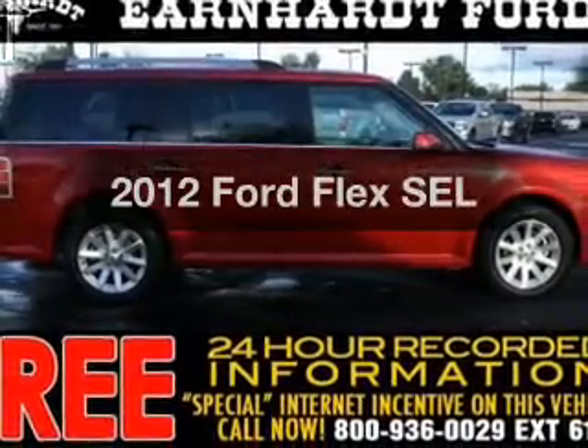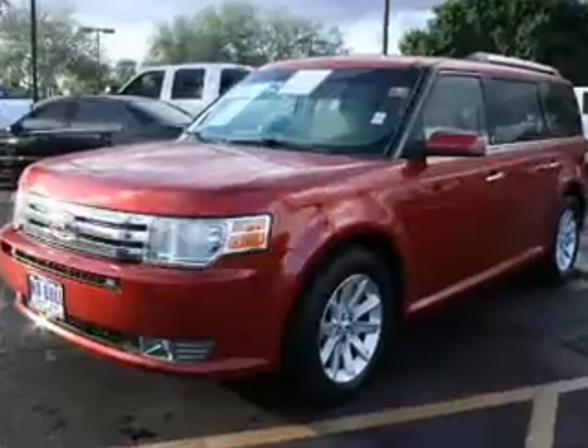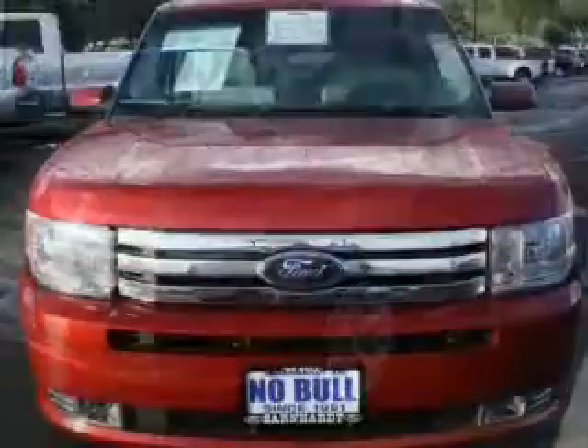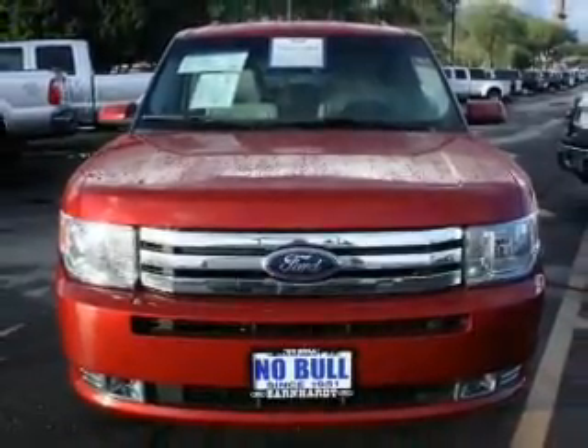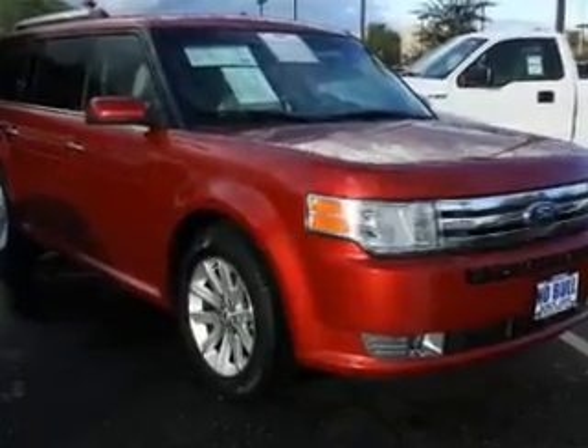Introducing the 2012 Ford Flex. If you're looking for a first-rate auto, this one could be yours today. The powertrain includes all-wheel drive with a reliable engine that responds smoothly to its 6-speed automatic transmission. GPS navigation will guide you to your destination. Premium wheels lend a distinctive appearance.